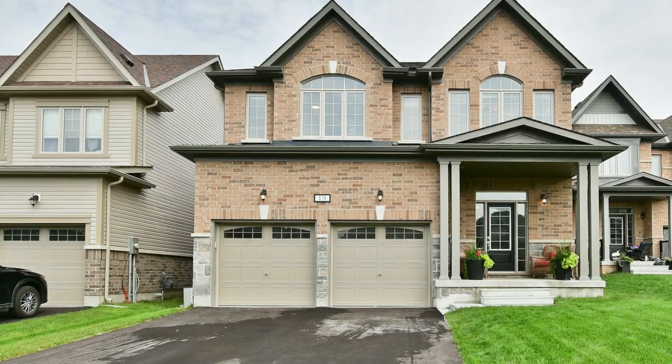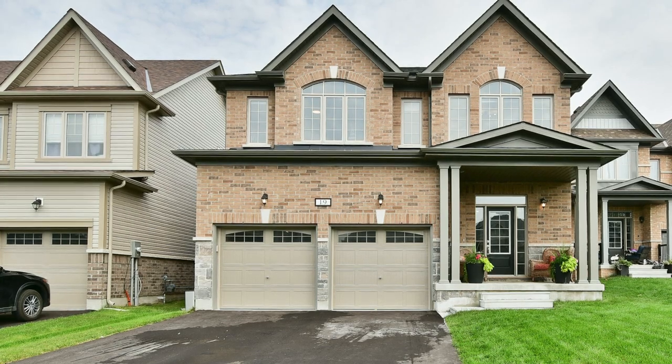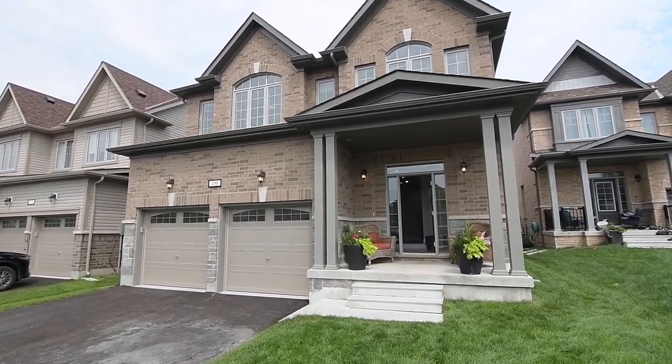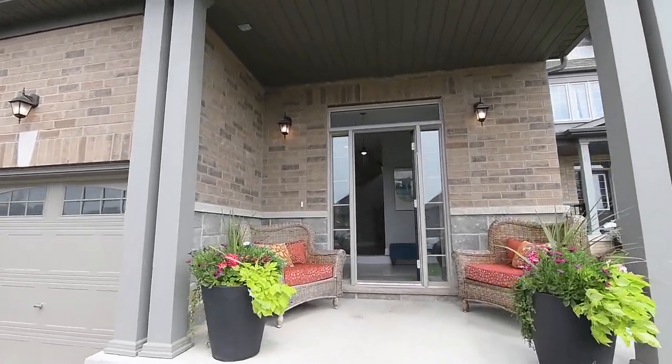Welcome to 19 Glenhaven Court, an exceptional four-bedroom home situated on a premium-sized and extra-deep 165-foot lot within the highly sought-after enclaves of Cockers Creek community of Port Perry. Located on a very family-friendly cul-de-sac.